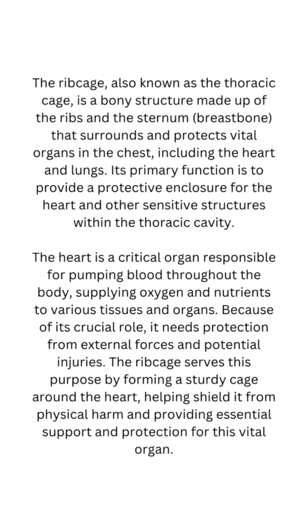Its primary function is to provide a protective enclosure for the heart and other sensitive structures within the thoracic cavity. The heart is a critical organ responsible for pumping blood throughout the body, supplying oxygen and nutrients to various tissues and organs. Because of its crucial role, it needs protection from external forces and potential injuries. The ribcage serves this purpose by forming a sturdy cage around the heart, helping...